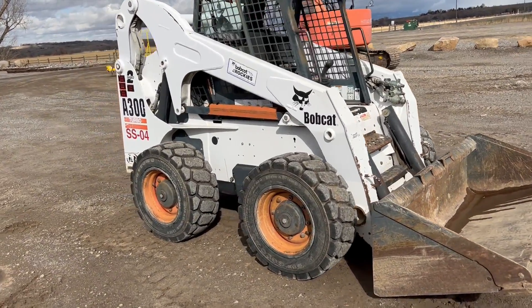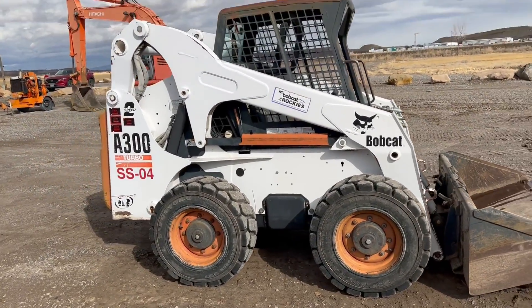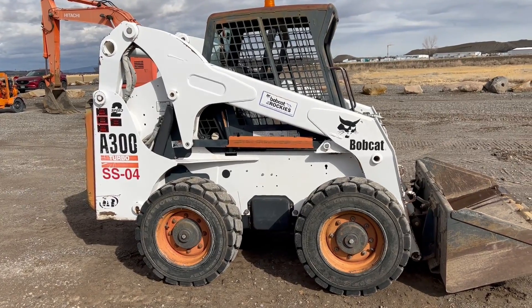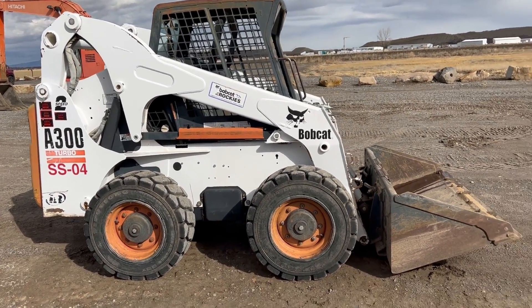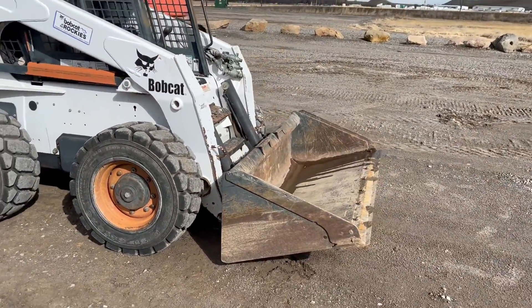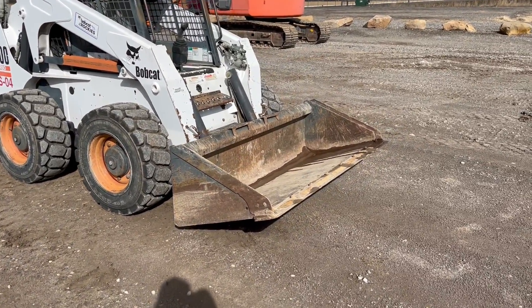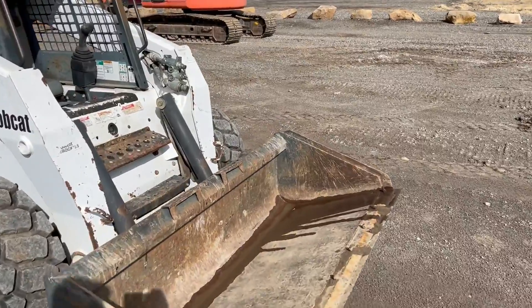Folks, we're in Montrose, Colorado. We've got this Bobcat A300 turbo skid steer. It does have the two-speed transmission — I did get that to engage in the video we just took while I was driving around. It also has a self-leveling bucket; I believe I saw that as I was raising the bucket up. It looks like it is a self-leveling bucket on the front of this skid steer.